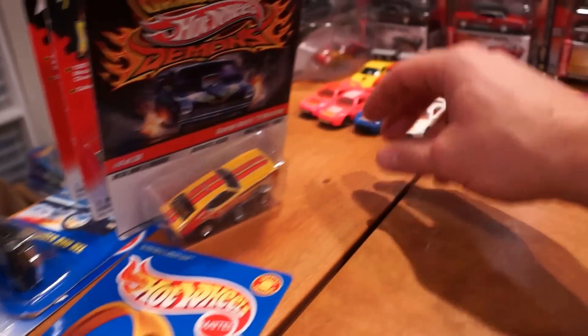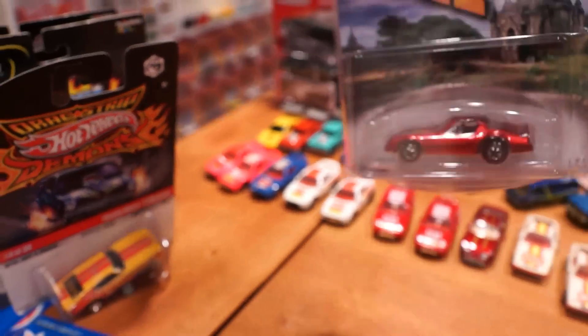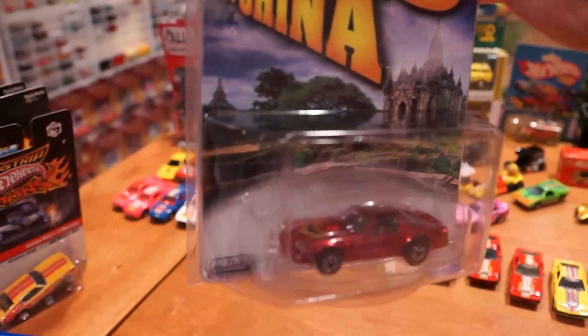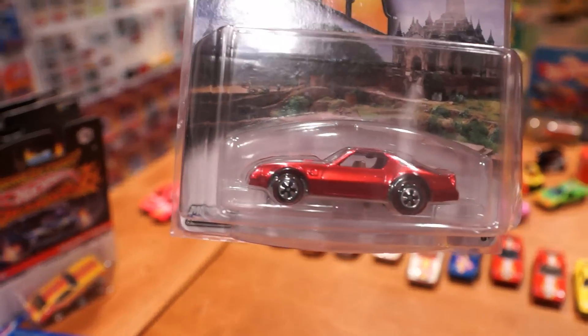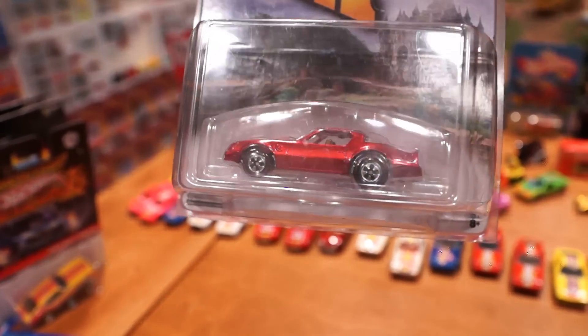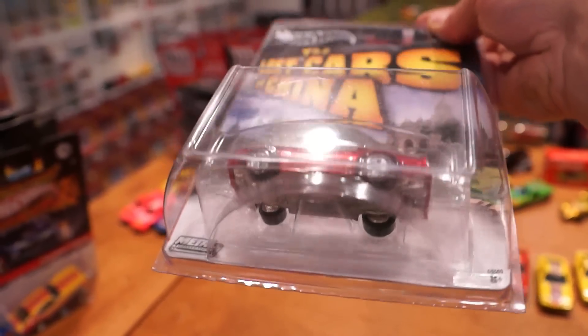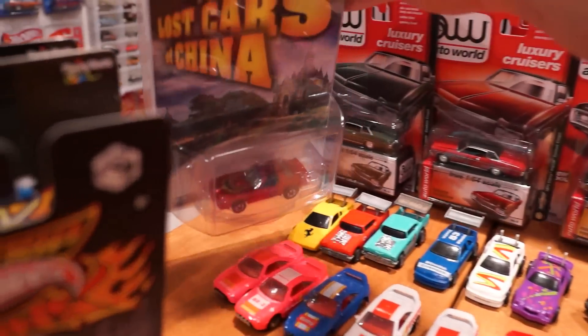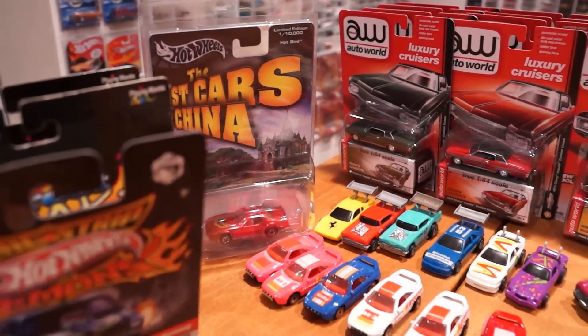Also from another seller, the Lost Cars of China - this is an amazing rendition of the Hot Bird. It's in metallic spectraflame red with redline wheels and a metal base. Just a really cool, nice little car you should be able to pick up for about ten bucks, and I'm not sure why it took me this long to get it.